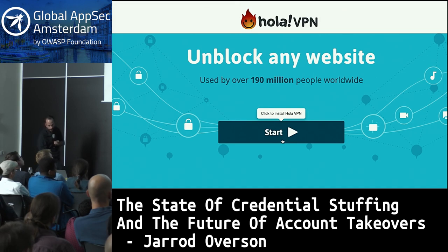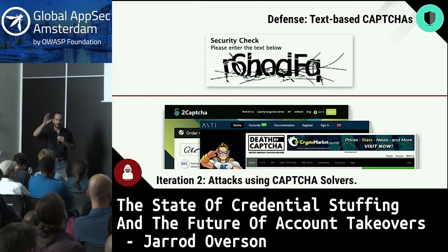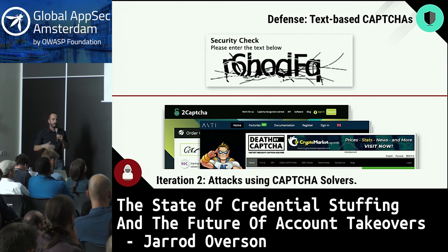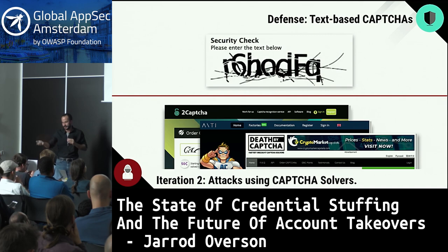The next defense the industry put in place was CAPTCHAs — the squiggly letters and numbers — because basic tools just issuing HTTP requests couldn't figure out what to respond. So attackers went through CAPTCHA solvers, first with better optical character recognition, then as CAPTCHAs got more advanced, they farmed it out to APIs which farmed it out to actual individual human beings.